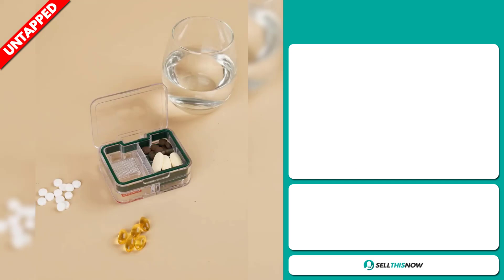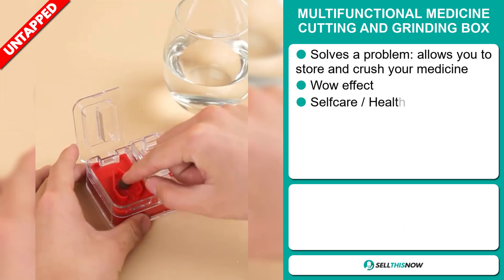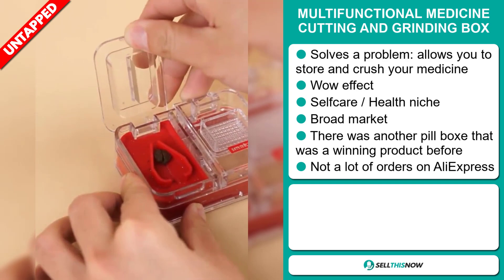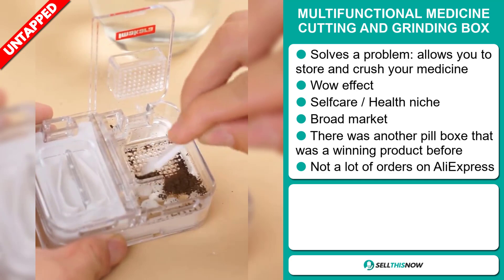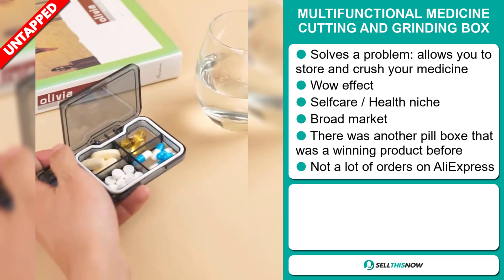Our next product is the multifunctional medicine cutting and grinding box. Now this is a problem solver — it allows you to store and crush your medicine. It definitely has that wow effect, and it falls under the self-care health niche market. We also think that this item has a broad market base. There was another pill box that was a winning product before on the market. And we also think that this item has a lot of untapped potential — so far there haven't been many orders on AliExpress, so you could definitely take advantage of this.